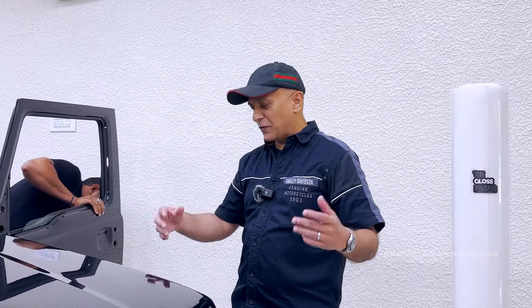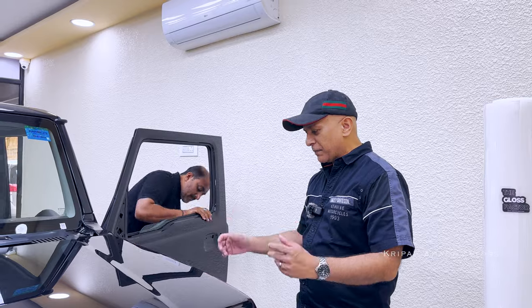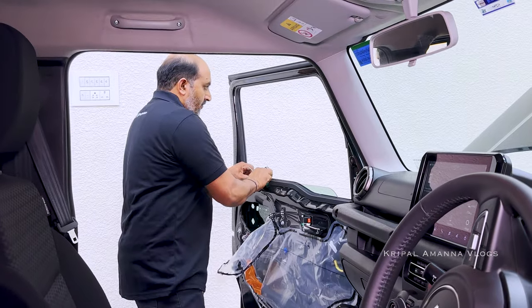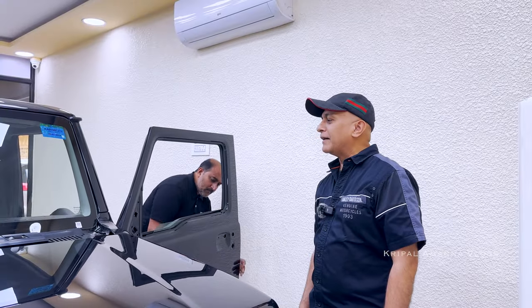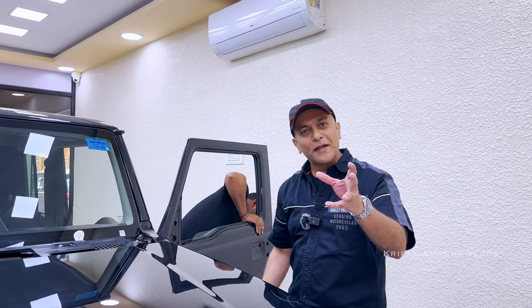They said they would remove all the extraneous things from the body to do the PPF work, but I was not mentally prepared to see the car like this. My only concern now is that it all comes together the way it should.